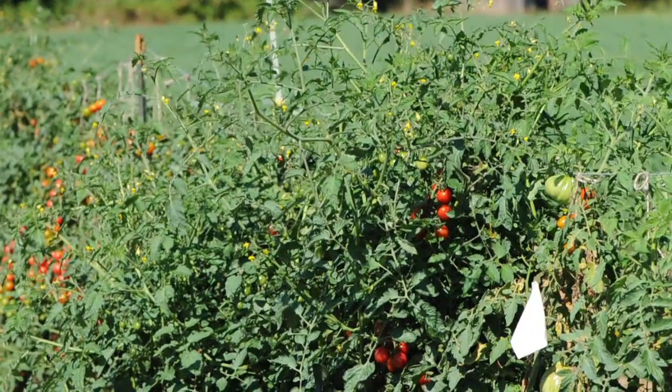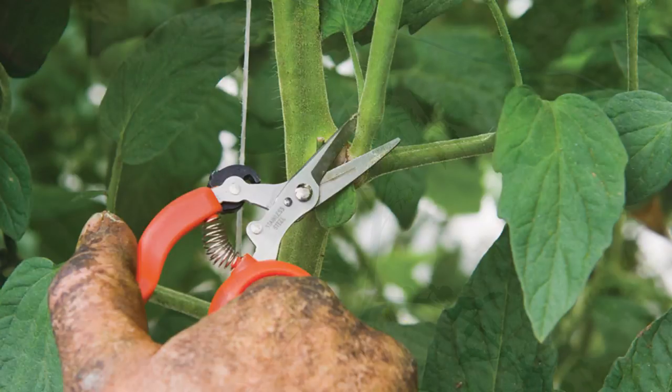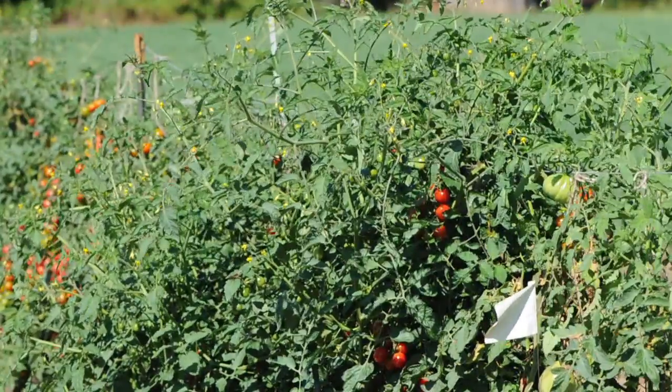The plant habit of this variety is lush and robust, so support is recommended in the field and it could benefit from occasional pruning under certain conditions. It would be too vigorous to recommend for indoor production where a more compact plant architecture is desirable.